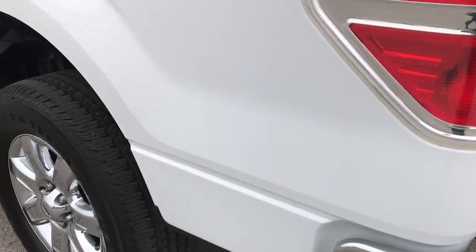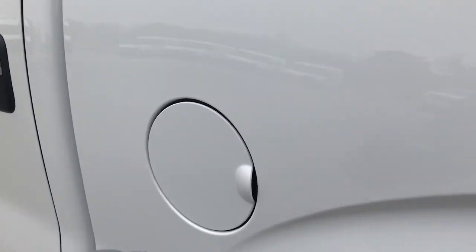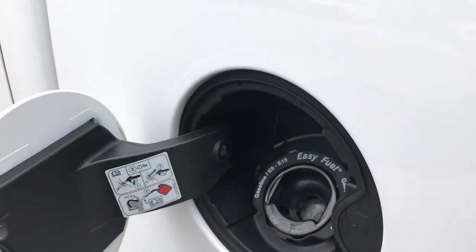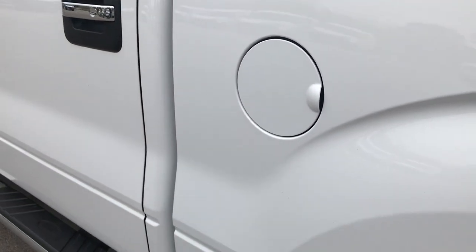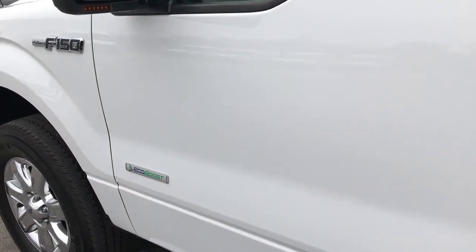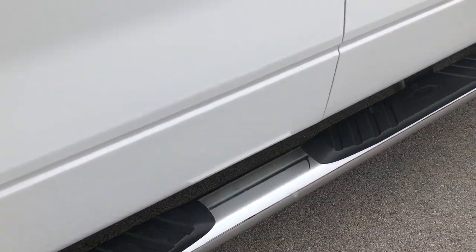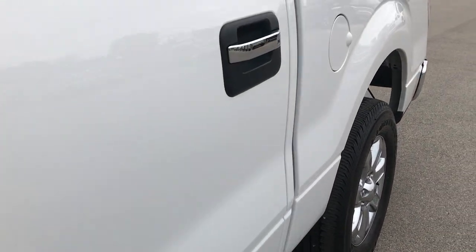Down this side of the truck, really nice condition as well. This one does have the capless fuel fill, which is a really nice feature. Driver's side door code entry — we do have the code for that. Factory chrome step bars on this side as well.